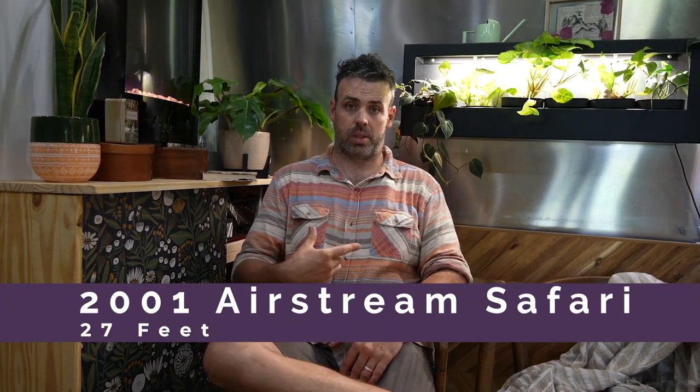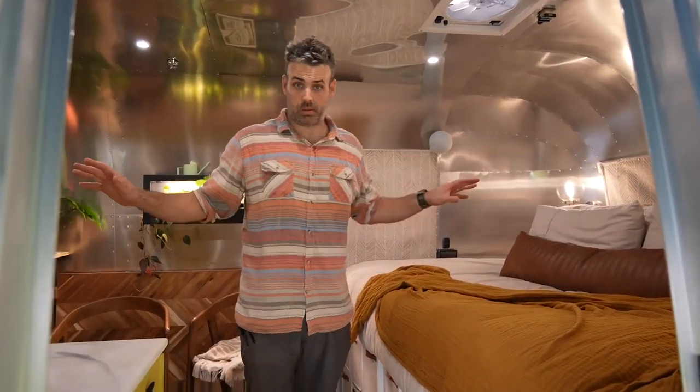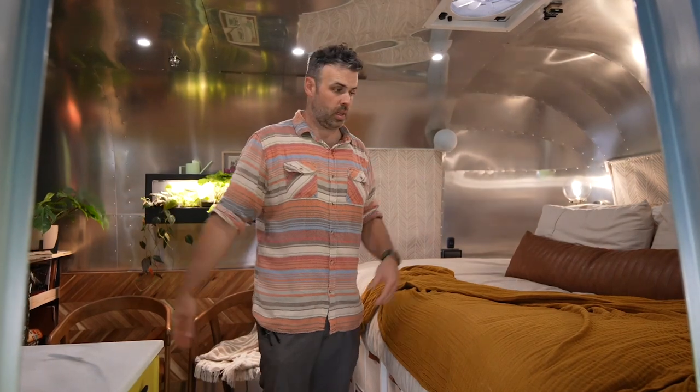It's 27 feet total in length. We have completely built this thing 100% to our needs. It started as a 27-foot Airstream, it's still a 27-foot Airstream, but with a custom layout.